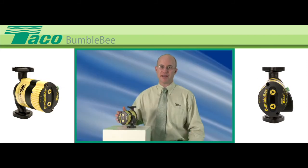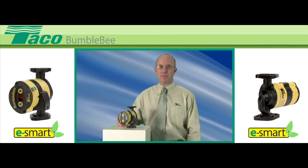And, as with all Tayco circulators and controls, wiring is simple. Bumblebee proudly wears the eSmart tag, giving you the assurance that it's one of Tayco's most resource-saving products.